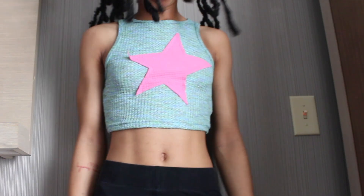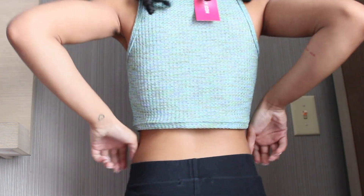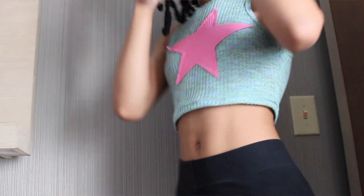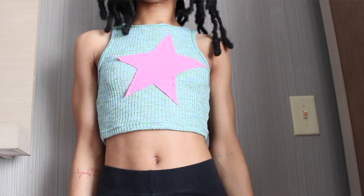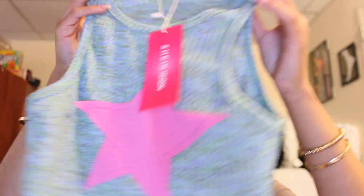Let's get right into tops. The first top I got is this green and pink top — it has a star on it. It's kind of a ribbed material and it's part of their SHEIN Icon collection. My star is hanging halfway off, as y'all can see — I don't know if it's supposed to be like that, but it's like that on all of them.